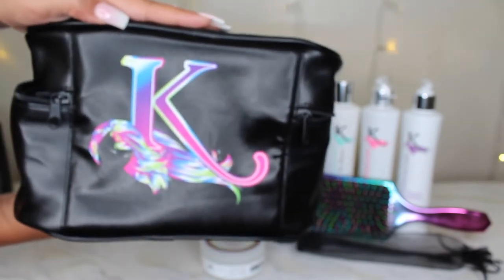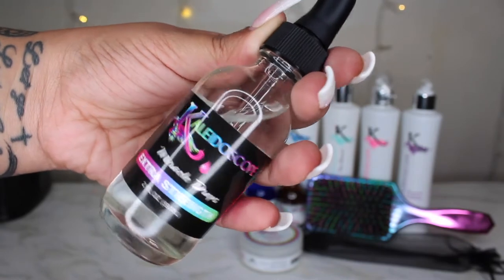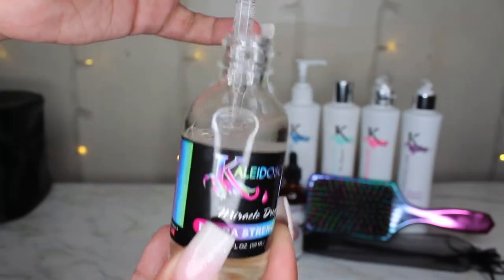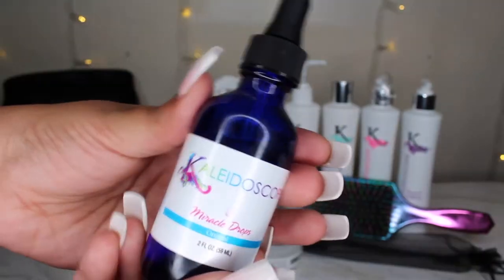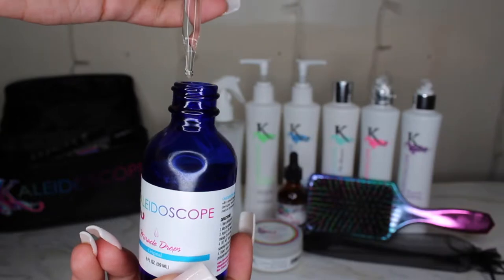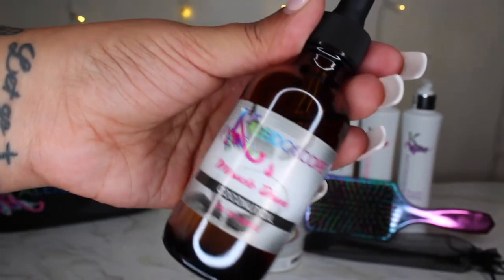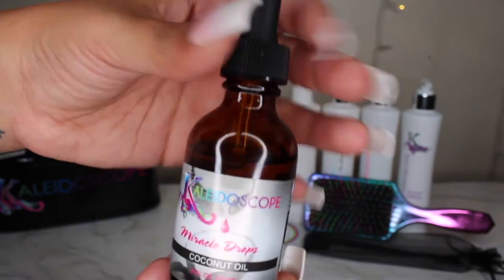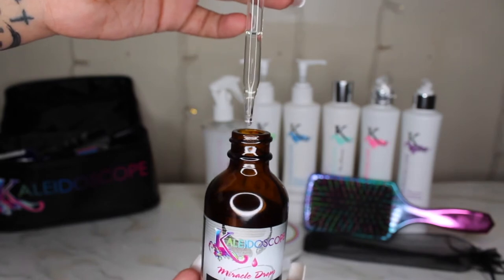Now we're moving on to some of my favorite oils. This is the extra strength Miracle Drops — they're the same as the original Miracle Drops but with an extra boost. Here's the original Miracle Drops: they're lightweight, they provide miraculous growth, and you can actually mix them with other products to make a cocktail — and they freaking work! The last oil is Miracle Drops with coconut oil, for sensitive scalps.